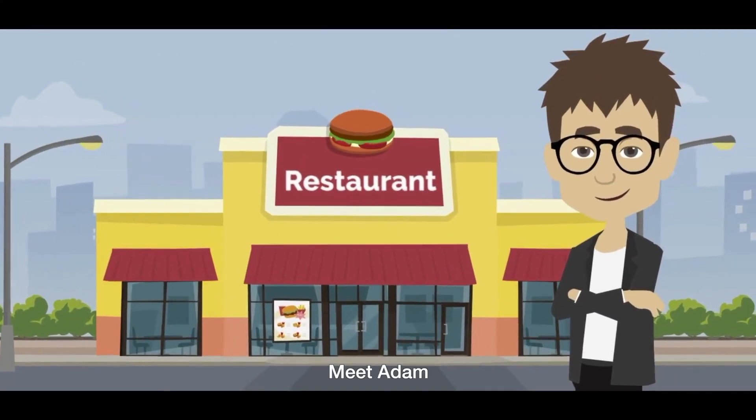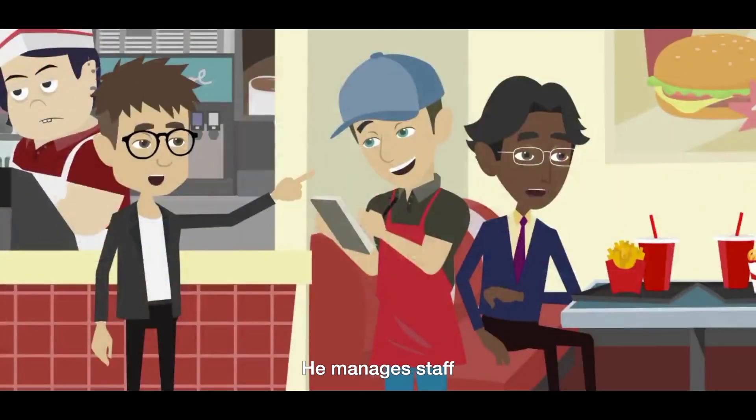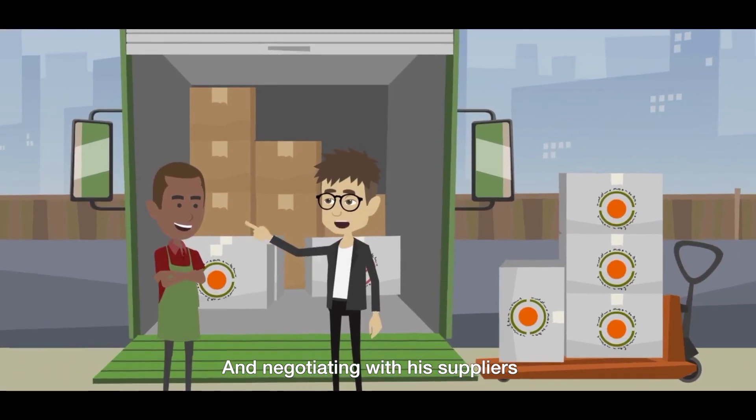Meet Adam. Adam is the restaurant manager. He manages staff, controls the kitchen, manages vendor invoices, and negotiates with his suppliers.